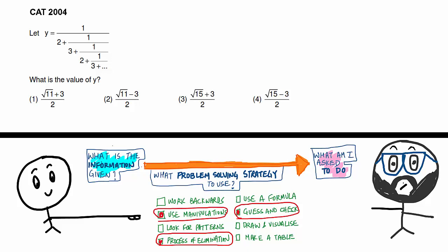Let me know your thought process. You're saying y equals 1 divided by some value, so y must be less than 1. Therefore any answer choice greater than 1 is wrong. Answer choice 1, root of 11 plus 3 divided by 2, is definitely greater than 1. Answer choice 3, root of 15 plus 3 divided by 2, is also definitely greater than 1. Now you're left with choices 2 and 4.